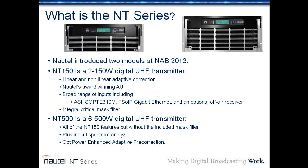The NT series currently consists of two products. The NT-150 is a 2 to 150-watt digital UHF transmitter featuring both linear and nonlinear adaptive pre-correction, Nautel's award-winning AUI, and a broad range of inputs including ASI, SMPTE-310, gigabit Ethernet, and an optional off-air receiver which works in ATSC mode. The NT-150 also includes an integral critical mask filter.